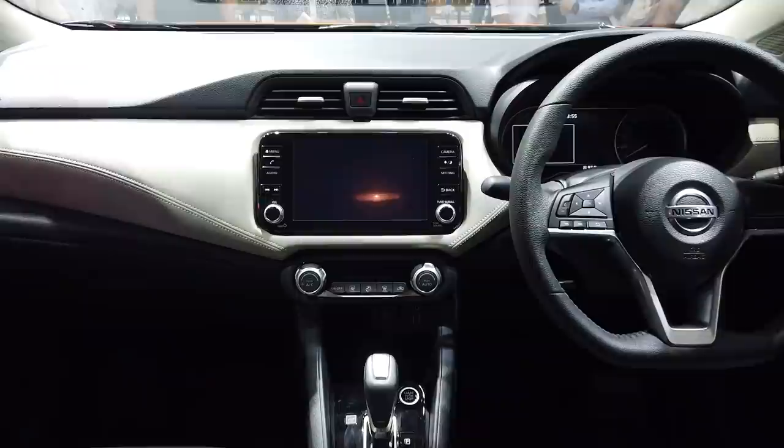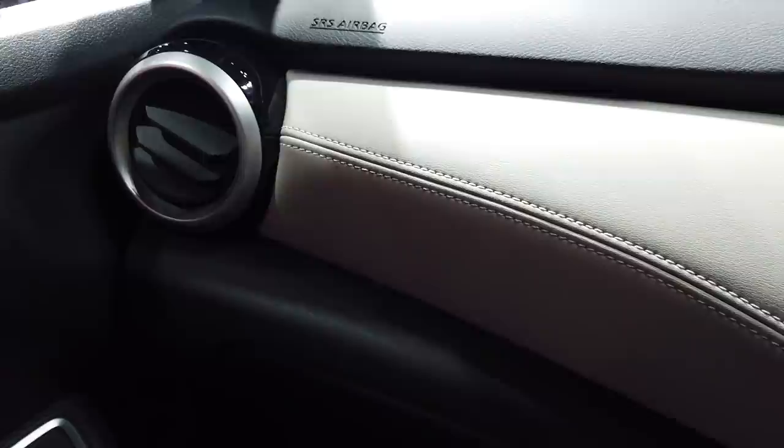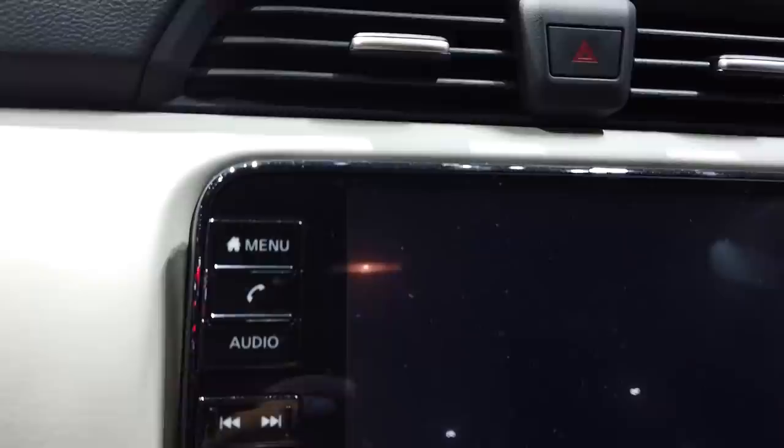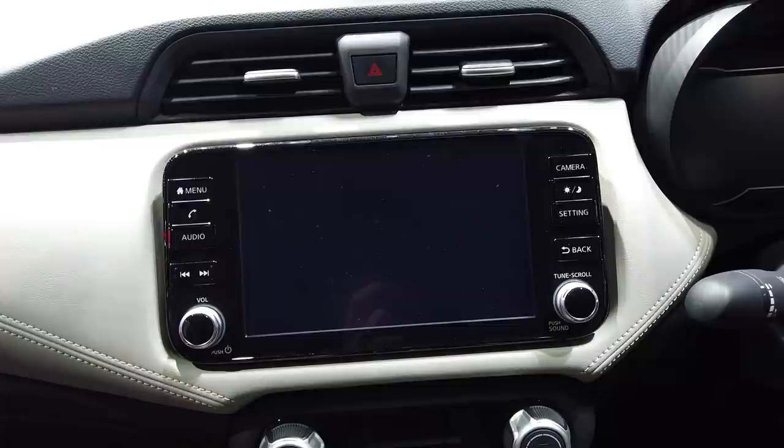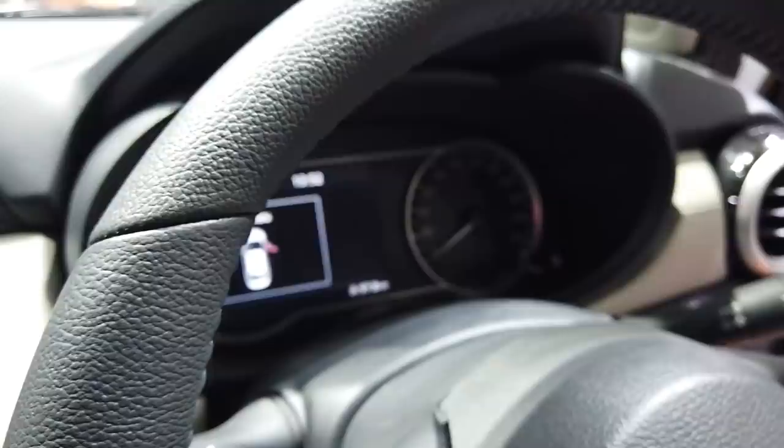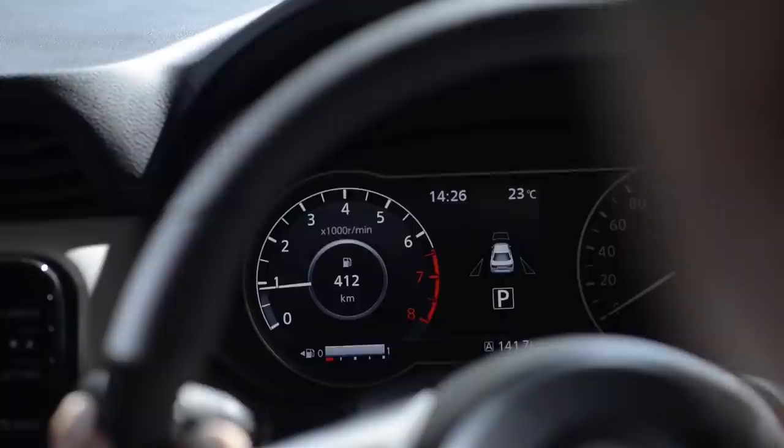So there should be a lot of space inside. Inside, the Almera looks very modern in terms of design, with this gliding wing-style dashboard in front. There's quite a bit more soft-touch material on this dashboard compared to the City. In the middle, there's a large 8-inch colour touchscreen that supports both Apple CarPlay and Android Auto — unlike the Honda.